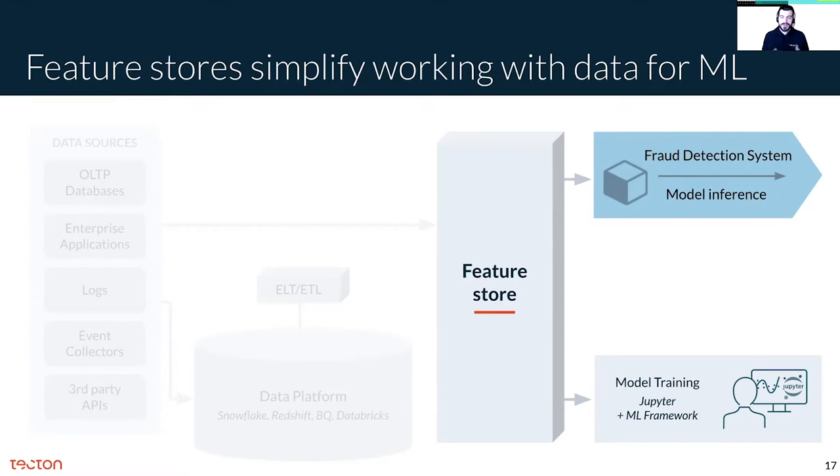The feature store does this not by duplicating your data stack, but by integrating with it and extending it to provide data workflows and interfaces for ML developers. We believe that the workflow implications of feature stores are more impactful than any other component in the ML stack, and they're critical if we want to make ML as easy as common analytic workflows today.